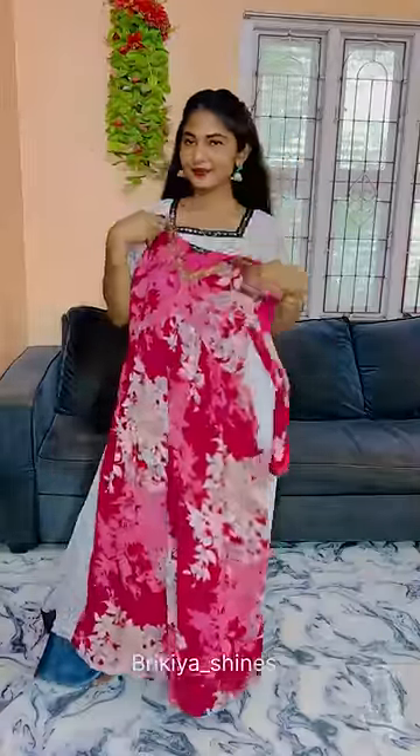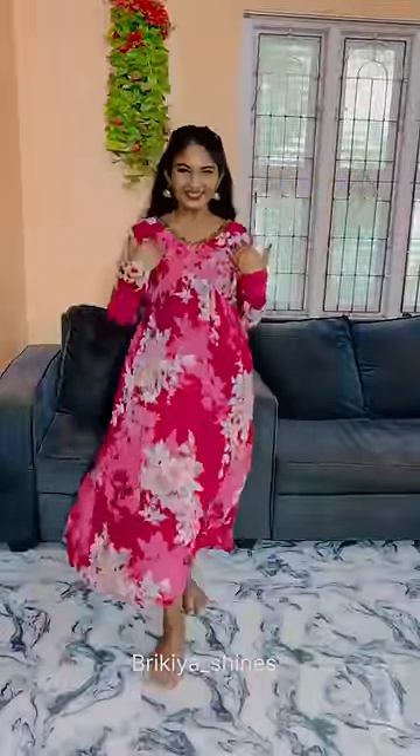Here we have a jacket on the front. This is a georgette material. I'll tell you a little bit about the georgette material.